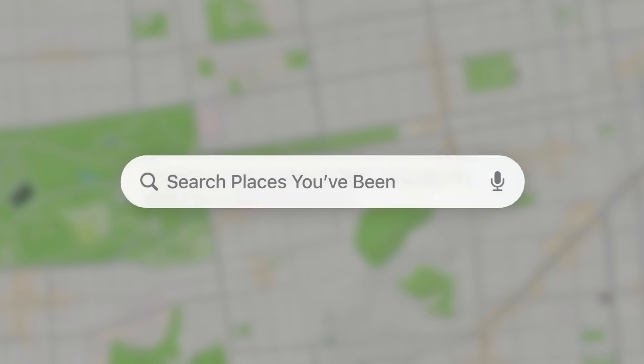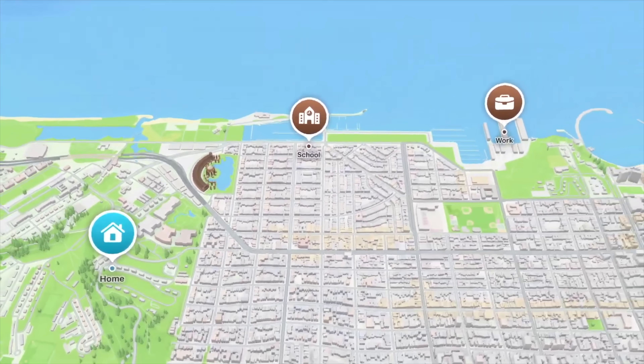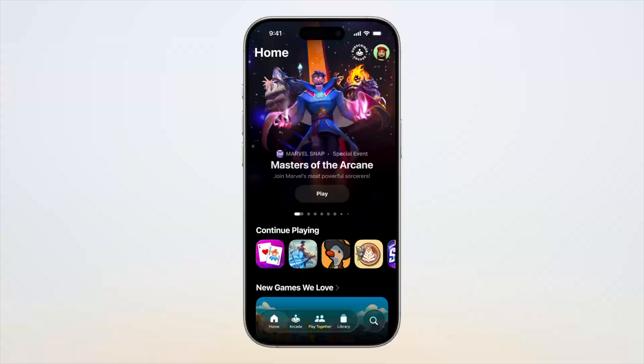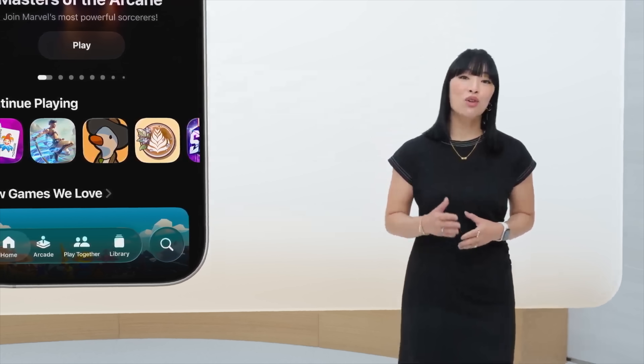Maps got a few new features like visited places. So if you went to a restaurant or cafe while traveling and want to remember what it was, Maps will keep track of it, along with your preferred routes for commutes. There's also a new standalone games app where you can browse and download games — a great place to keep Apple Arcade games and everything in one place.